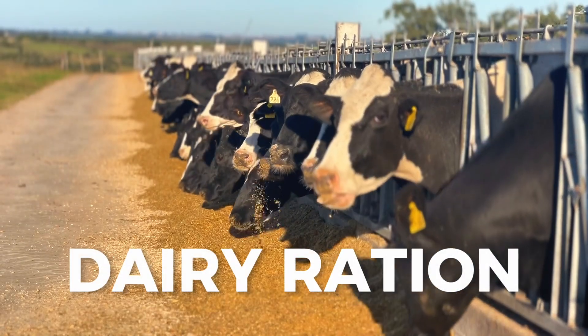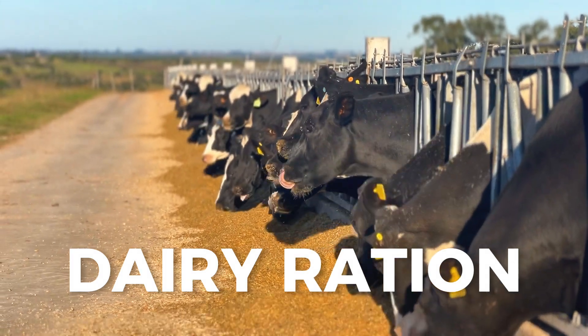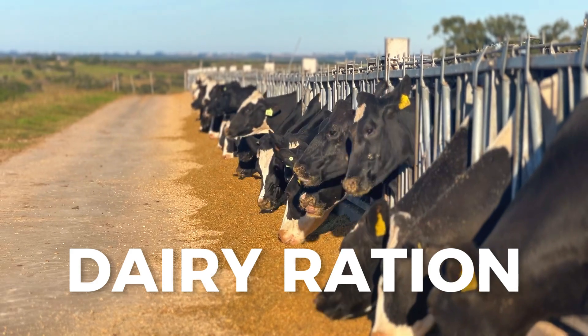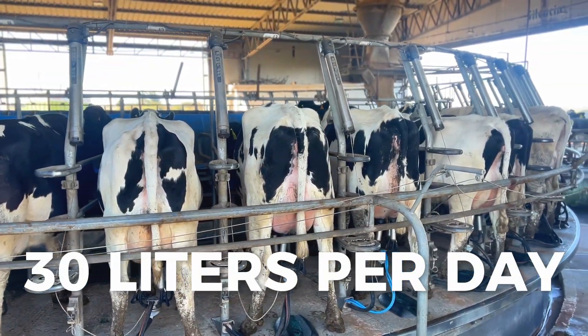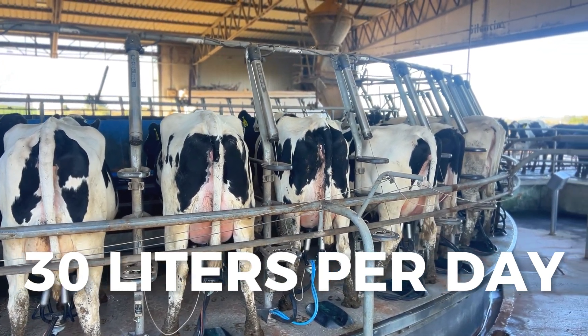It is a feed with between 18% and 20% protein, based on barley, soybean hulls, and soybean meal, as well as salt. This group is designed to produce a maximum of 30 liters, and currently produces between 20 and 30 liters.